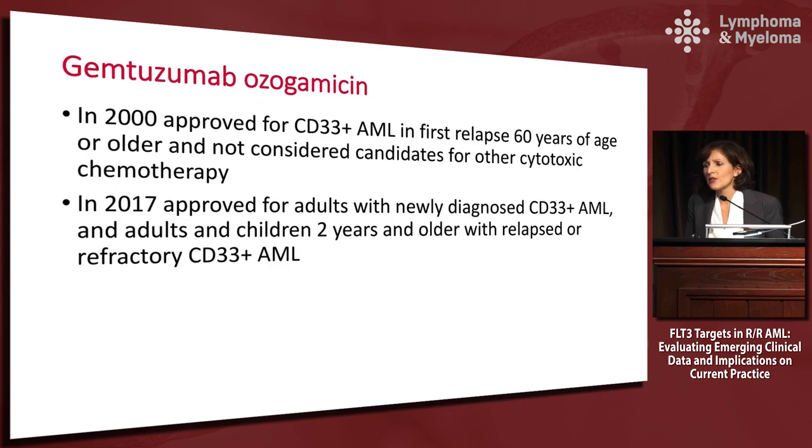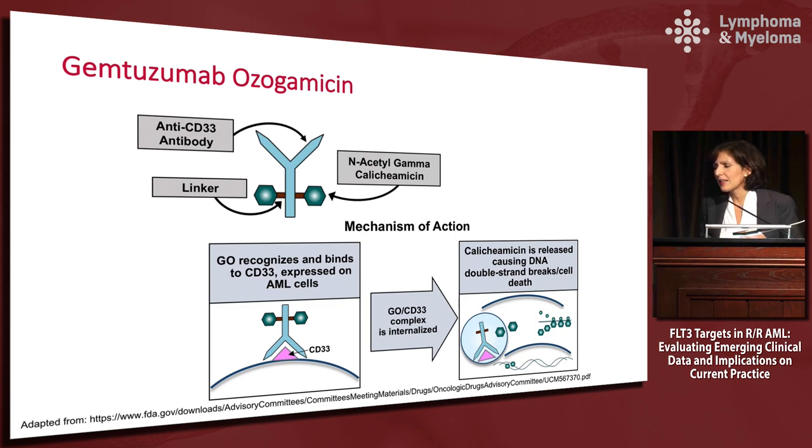Starting with Gemtuzumab: it was initially approved in 2000 for CD33-positive AML in first relapse in patients older than 60 not considered candidates for cytotoxic chemotherapy. It has a long story, but it was brought back in 2017 largely by substantial data after withdrawal from the market, indicating we might not have been using it correctly. It was restored to the marketplace with approval for newly diagnosed CD33-positive AML in adults and children two years and older, and also for relapsed disease.